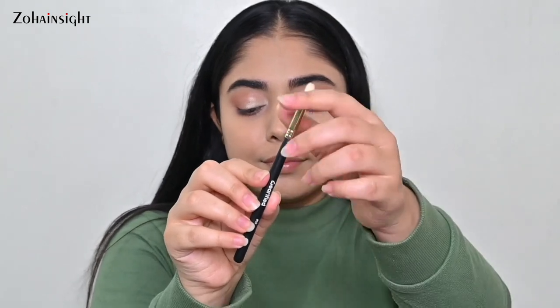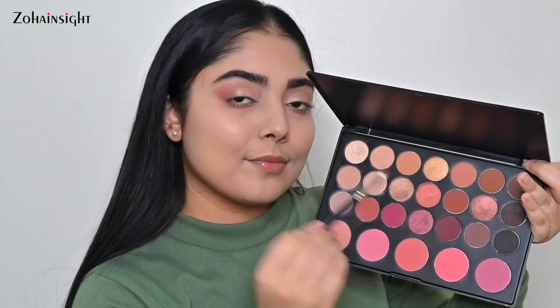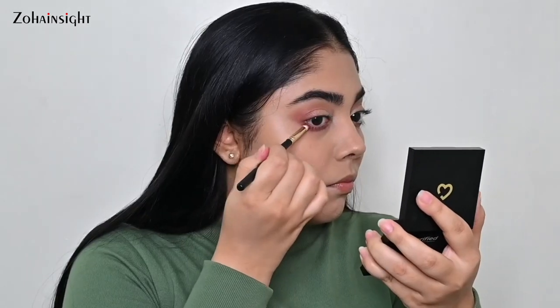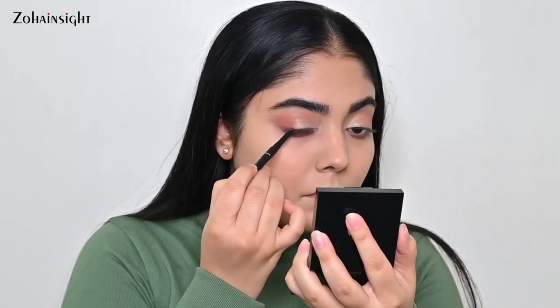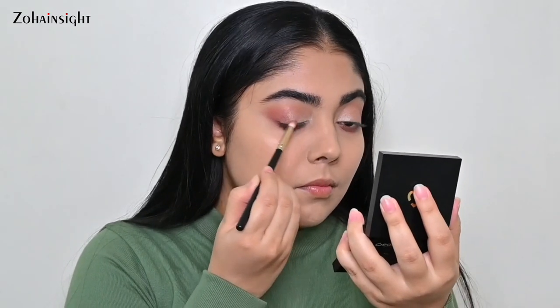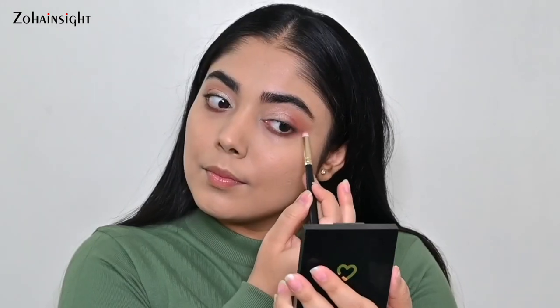Number 10 is a detailing smoky liner brush. It is super soft and gives a beautiful smoky effect to the eye look. You can smudge kohl and kajal and eyeliners with this beautifully, and also get a soft eyeliner effect. Any eyeshadow formulation can be applied easily and precisely with it.